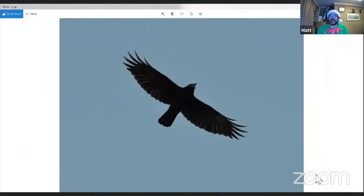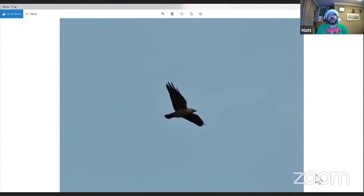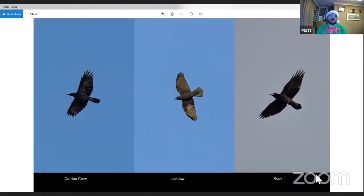In flight, carrion crow appears broader-winged, shorter-winged, and squarer-tailed. The trailing edge of the wing bulges out, giving it that broad-winged appearance. Rook has a straighter trailing edge to the wing and a rounder edge into the tail, with a different profile on the head and bill. Jackdaw is again much smaller, shorter, more compact, a neater looking bird with a much quicker flight action. All three are shown simultaneously — carrion crow on the left, jackdaw in the middle, and rook on the right.